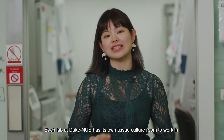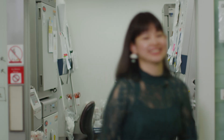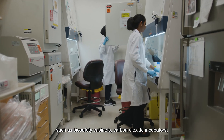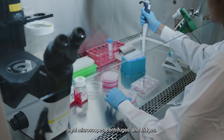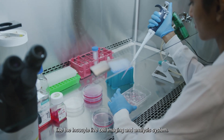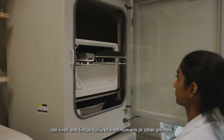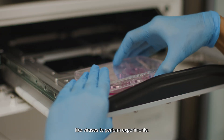Each lab at Duke NUS has its own tissue culture room to work in. Each tissue culture room contains the basics such as biosafety cabinets, carbon dioxide incubators, light microscopes, centrifuges, and fridges. Some rooms also contain specialized equipment like the IncuCyte live cell imaging and analysis system. Here, we are able to maintain and handle cell lines and tissue cultures from humans or other animals, and manipulate infectious agents like viruses to perform experiments.